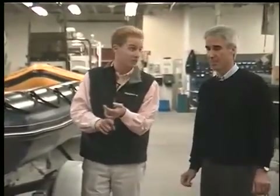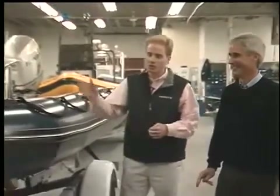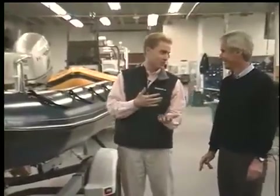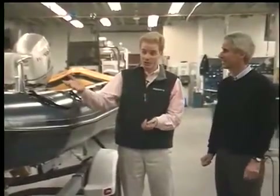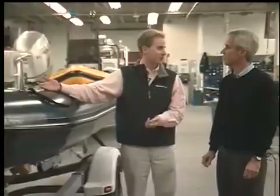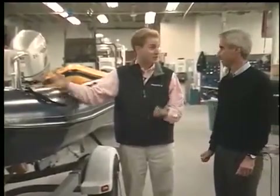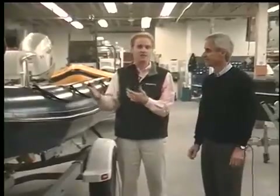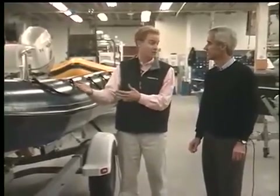They needed a craft that could get rescue personnel out there safely no matter what the conditions were, because the rescue crew can't pick when they want to go out. A RIB allowed them to do that with the deep V and inflatable tubes. Similarly, RIBs have grown greatly in popularity in the UK for recreational boaters, because again, they don't have to wait for a calm day to go boating.